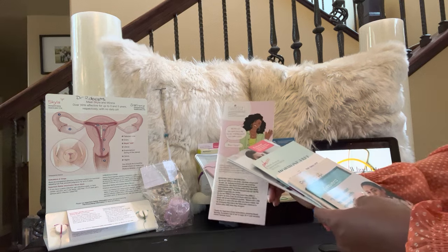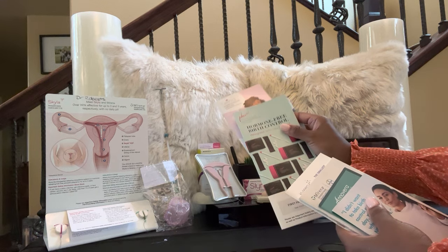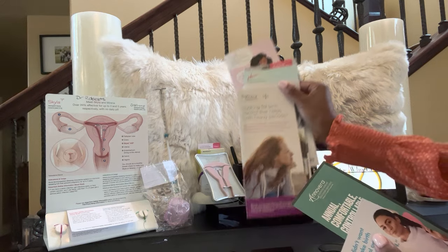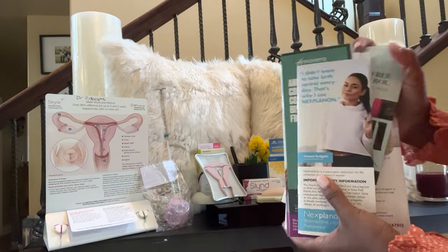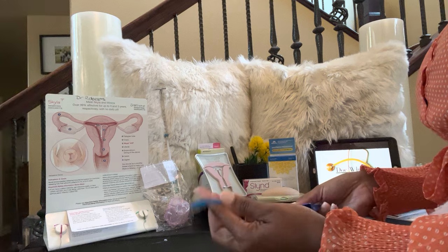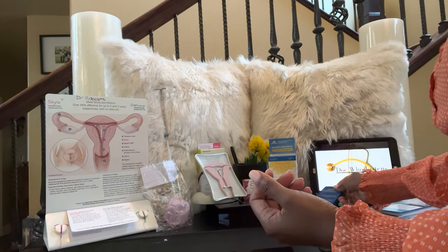I'm just going to throw some things out: Twirla — this is a ring. Zulane — a patch. Phexi — it's a vaginal gel, and it is not a spermicide. Kylena is a form of IUD. Mirena — another form of IUD. Anovera — a ring. Nexplanon — the implant that goes in the arm. You've also got NuvaRing, which goes in the vagina. All the display items are not the true color or real product, but just meant for demo purposes.